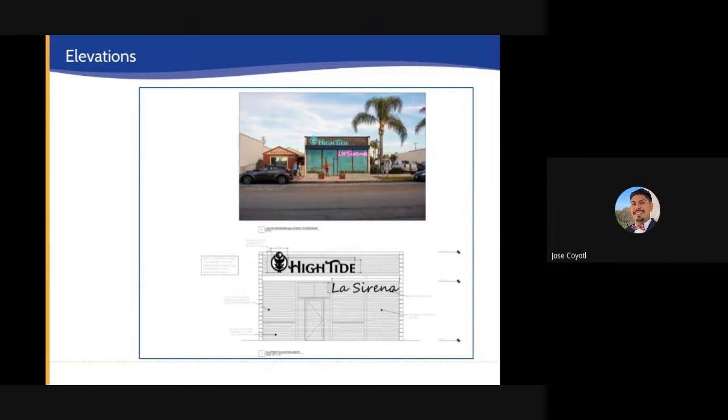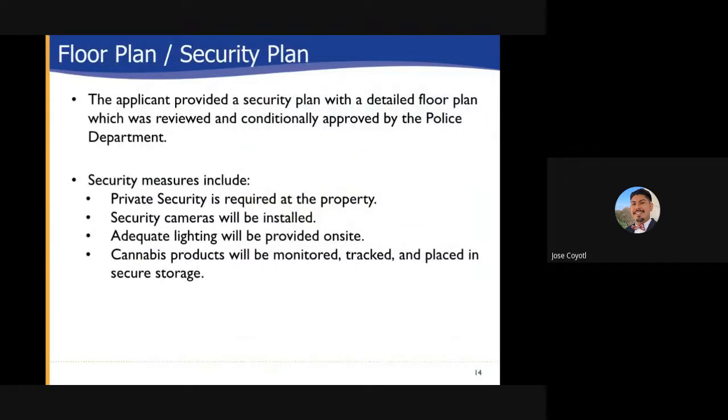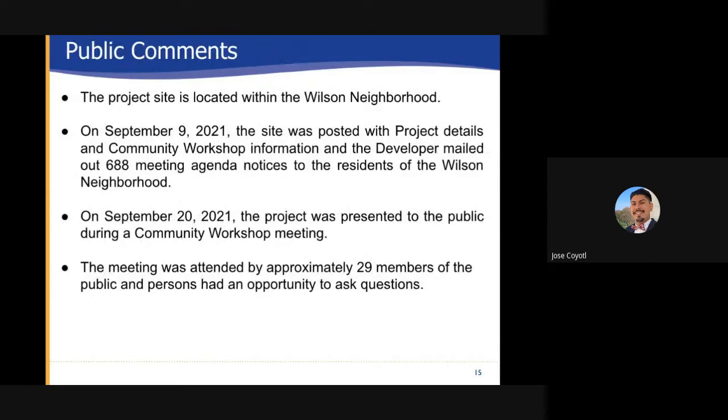Other things to note: there is going to be an open sort of wood veneer look on the front to provide some architectural elements and depth to the building, as well as help screen some of the cannabis uses on site, balancing those two needs. The floor plan and security plan: the applicant provided a security plan with a detailed floor plan which was reviewed and conditionally approved by the police department. Security measures at the site include private security required at the property, security cameras will be installed, adequate lighting will be provided on site, and cannabis products will be monitored, tracked and placed in secure storage.